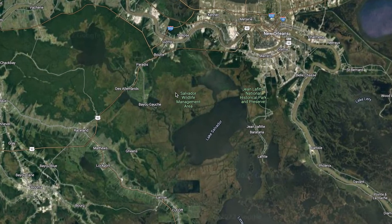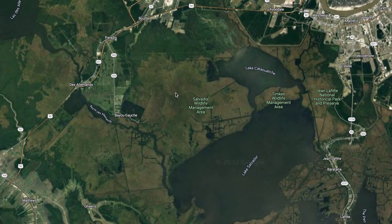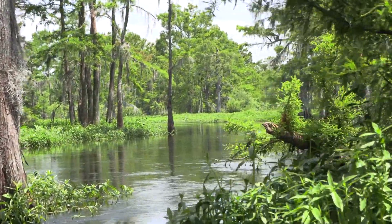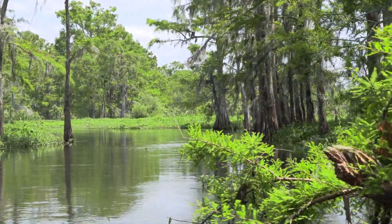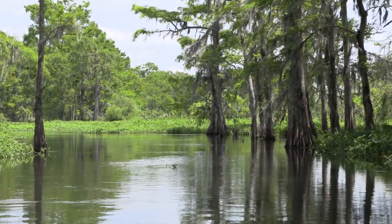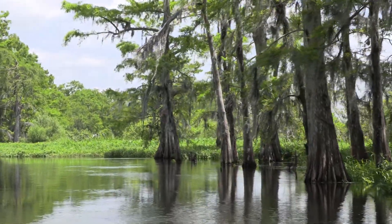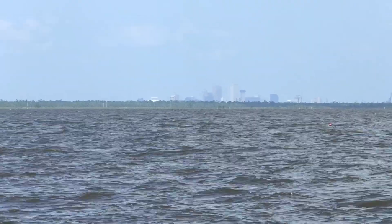Southwest of the city of New Orleans lies Lake Salvador, home to one of the most robust ecosystems and rich in history. You can see the city rearing its head over the swamp on a clear day.